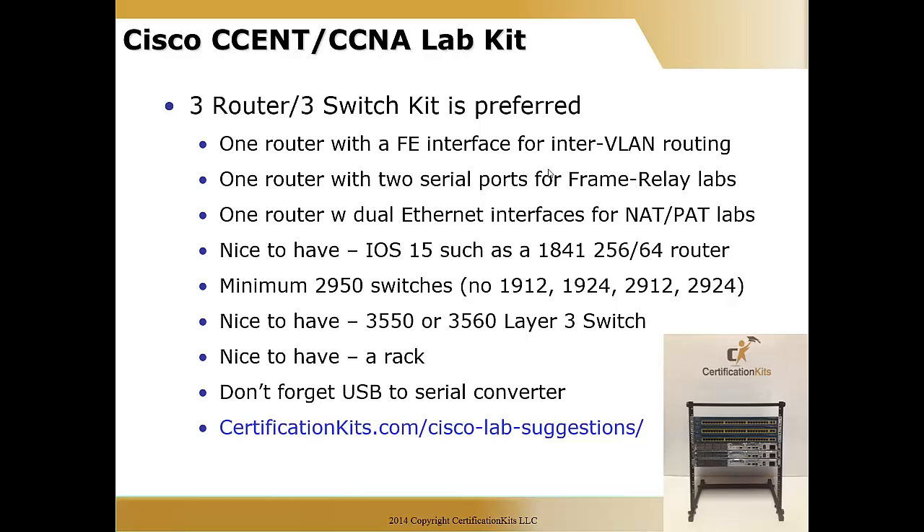You do want to have a minimum of 2950 switches — no 1900s like the 1912s or 24s, no 2912s or 24s. A nice-to-have is a 3550 or 3560 layer three switch. Switches generally operate at layer two and routers at layer three, but the 3550 and 3560 can operate at layer three — they can route. It's a really cool concept, not hit really hard on the CCNA exam but definitely on CCNP, and it's nice to get exposure at the CCNA level.